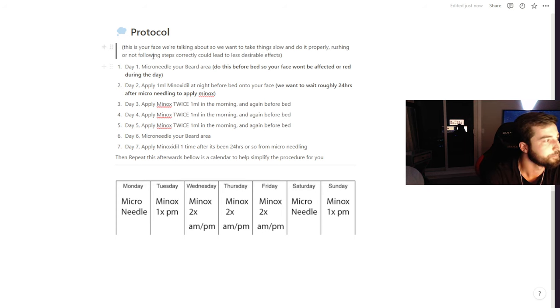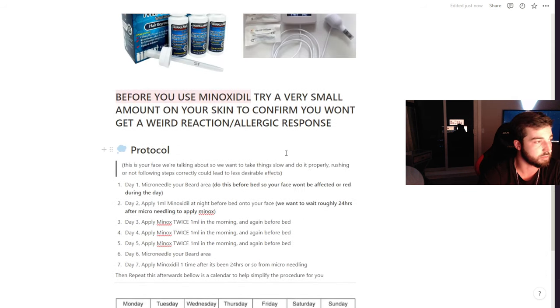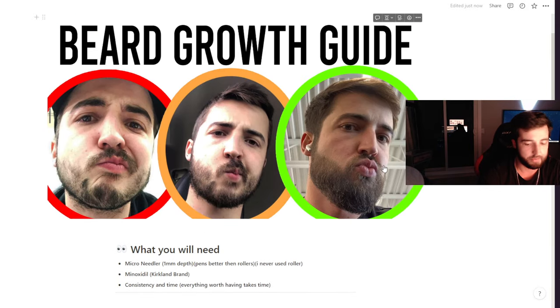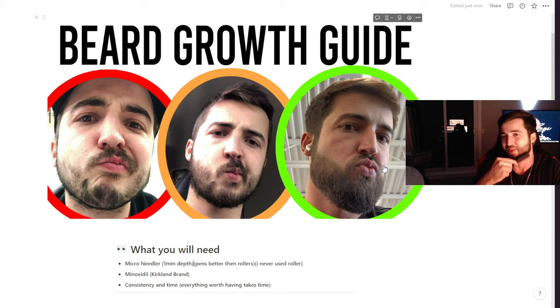One six-pack of minoxidil lasted me through all my gains — I never had to restock. The microneedle kit is also kind of a one-time investment. As long as you're diligent and do it every night, you will get some crazy gains. Pro tip: have a comb or a small brush — this goes a long way because minoxidil does dry your face out quite a bit. You'll get dry, flaky, irritated skin where you apply it. Just exfoliate regularly with the comb to get that dead skin off; it'll also increase absorption when you put minoxidil on.